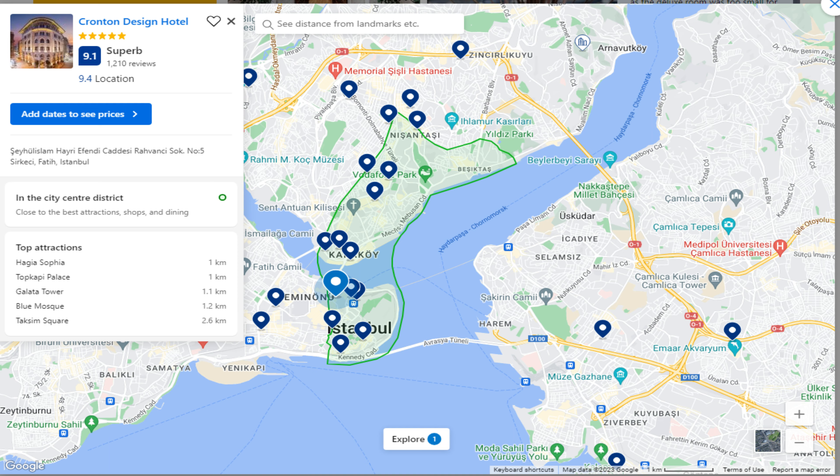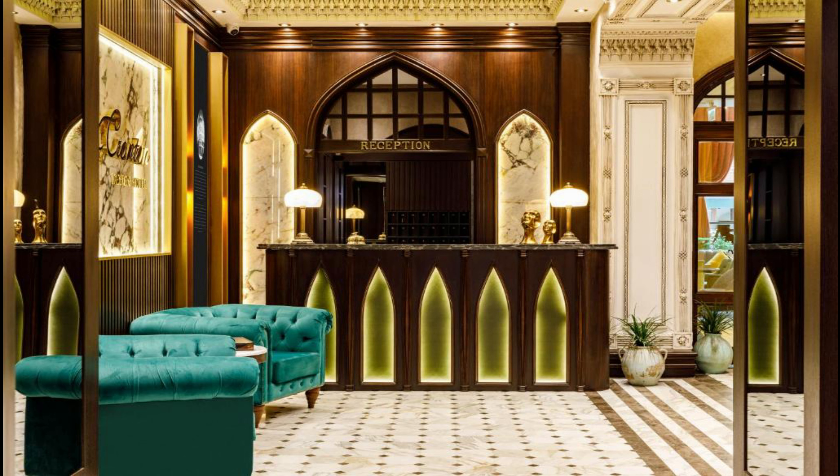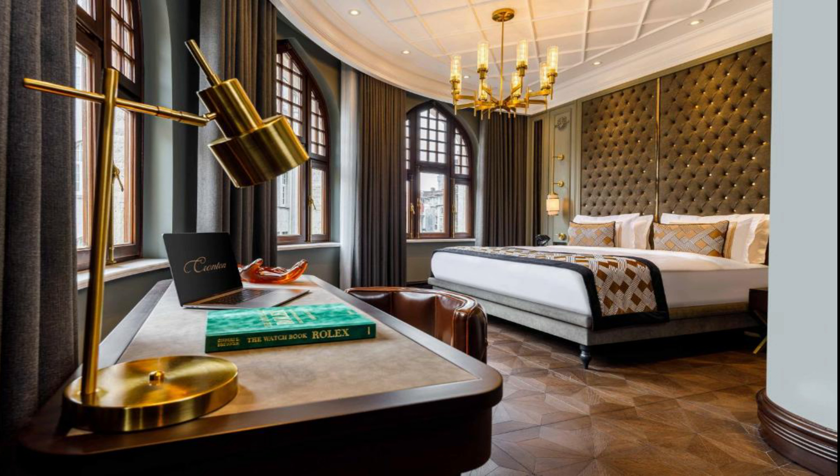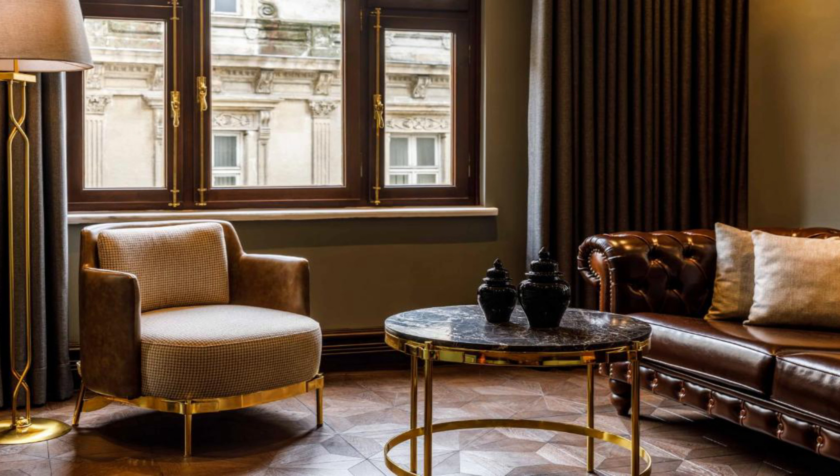Top 5 Hotels in Istanbul. Number 5: Cronton Design Hotel. It is located at Sehulislam Hayri Efendi Jadesi Ravansi Sok, Number 5, Sirkeci, Fatih, 34,112 Istanbul. Boasting a terrace, a restaurant as well as a bar, Cronton Design Hotel is situated in the center of Istanbul, 1.2 kilometers from Basilika Cistern. This property is located a short distance from attractions such as Blue Mosque, Suleymaniye Mosque, and Hagia Sophia.